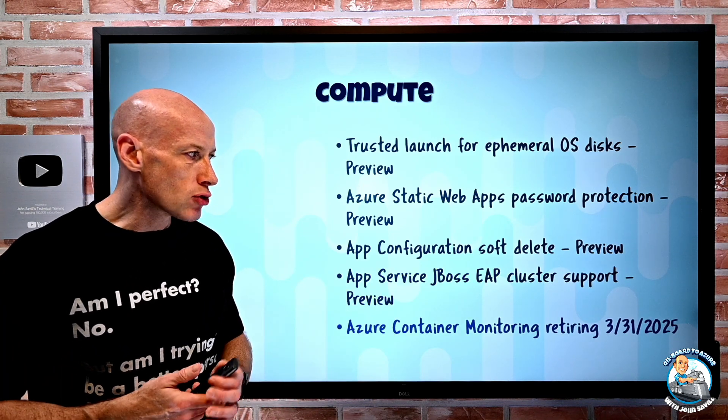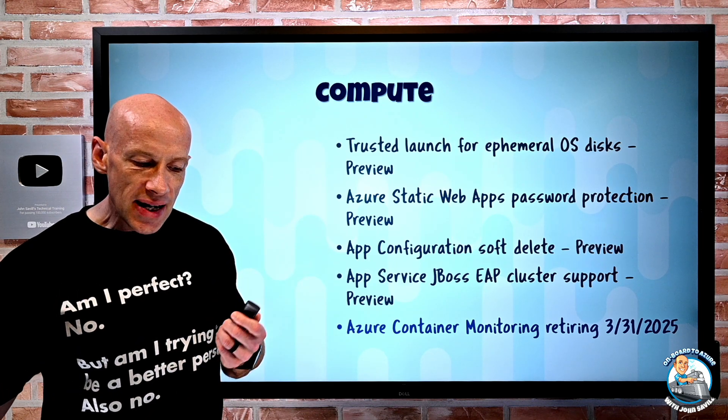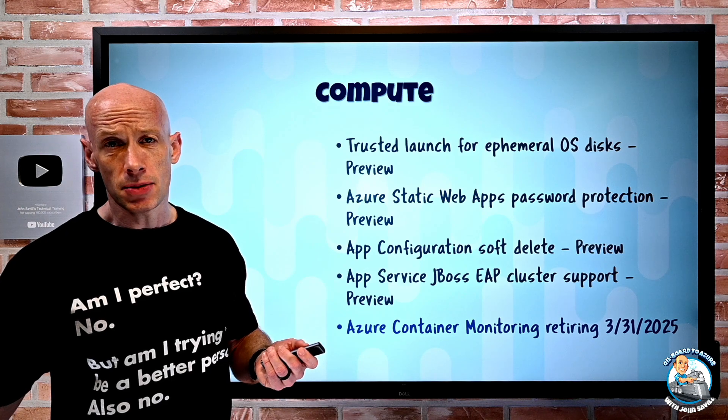Azure Container Monitoring is retiring on the 31st of March 2025. You need to migrate to Container Insights before then.